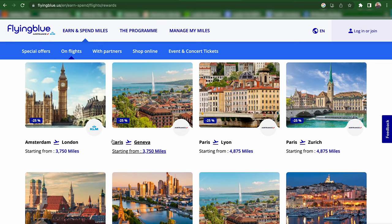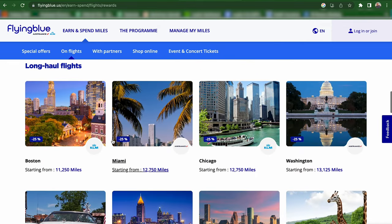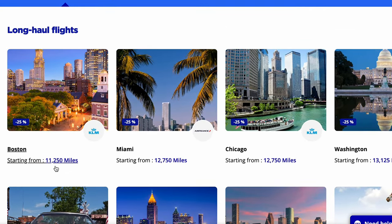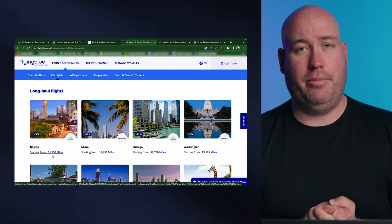You can fly short haul around Europe starting at 3,750 miles, or you can go all the way to the long haul routes. When we're filming this in May of 2023, they have targeted lots of North America routes — everywhere from Boston, Miami, DC, Houston, Atlanta, and Dallas. You can see we can start flying to France from 11,250 Flying Blue miles. That is 11,250 Build Points transferred over to Flying Blue. Promo rewards mean not every single day will have this price — you're going to have to find availability, and prices will be variable.